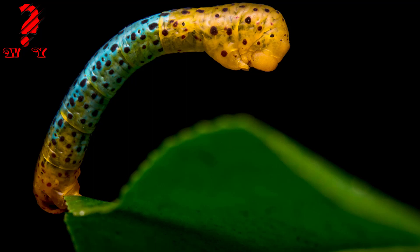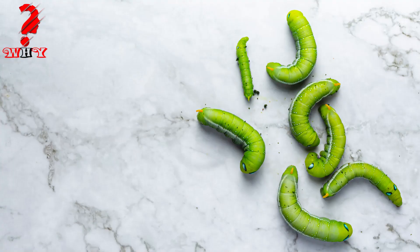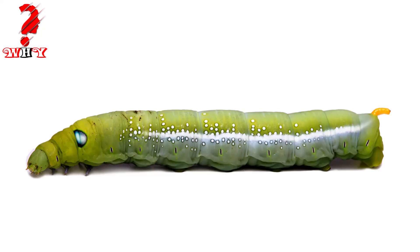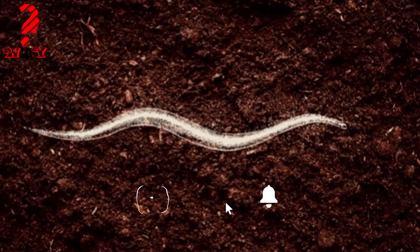Five, flatworms — a diverse group of animals that have flattened bodies, found in both aquatic and terrestrial environments. Flatworms do not have a circulatory system or true blood, but instead use a network of branching tubules to distribute nutrients and gases.